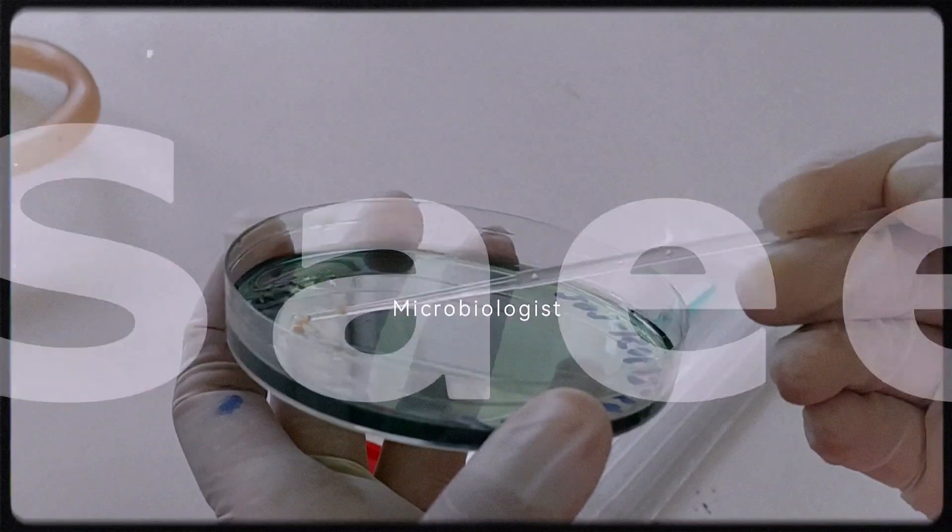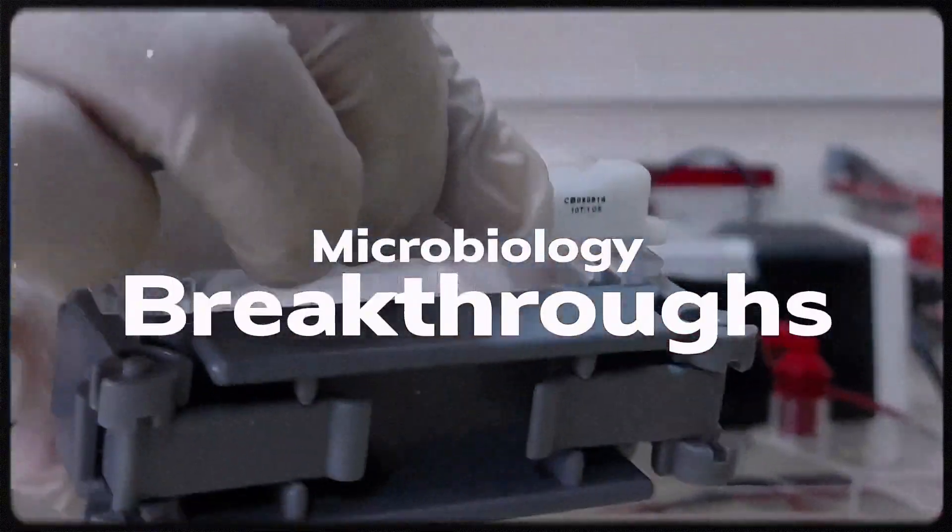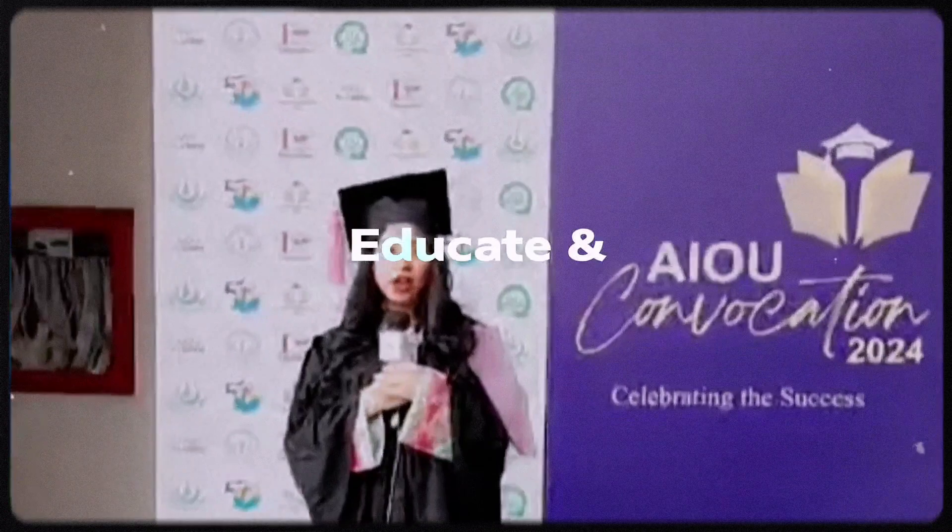Hello, I'm Maruq Saeed, your microbiology guide. Let's explore in-depth micro-techniques and uncover groundbreaking insights together on this educational journey into the fascinating realms of microbes.